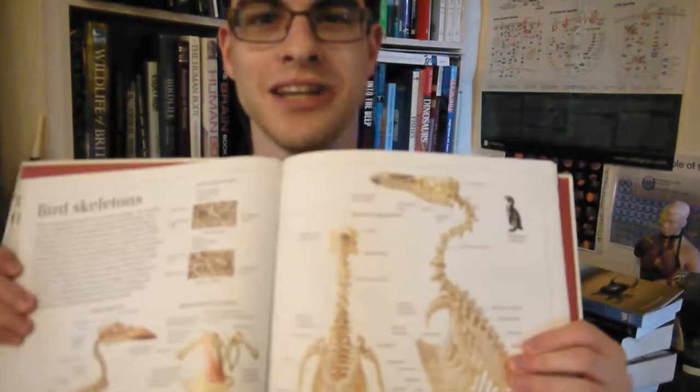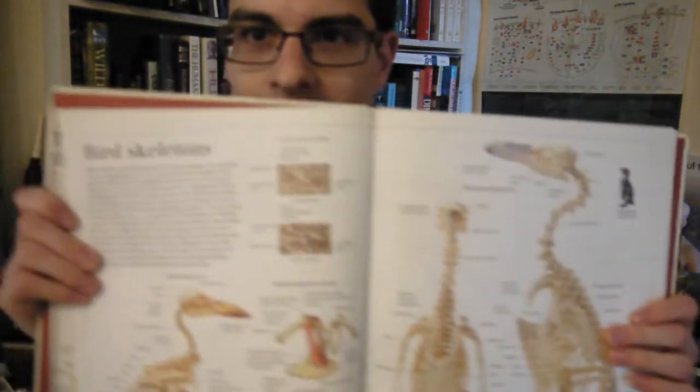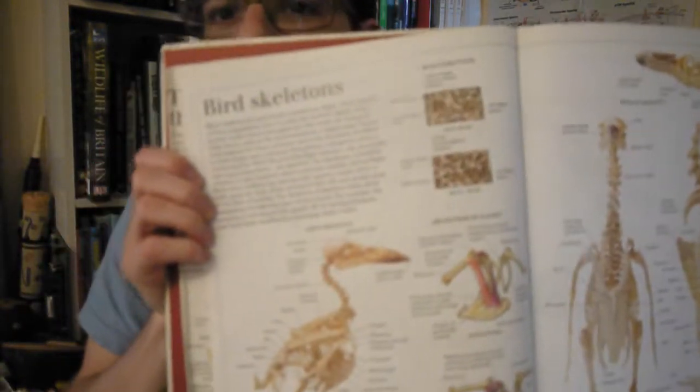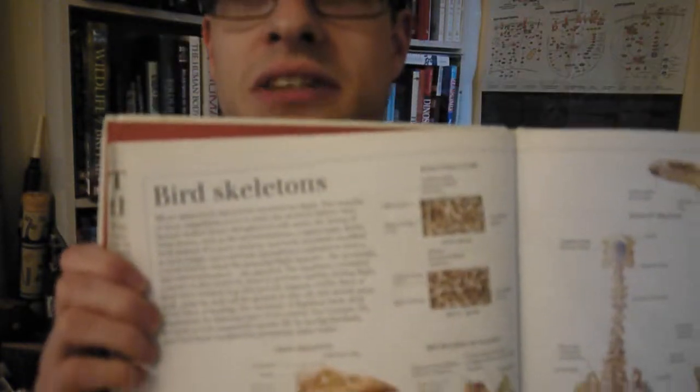If I open it to bird skeletons — have a look at that. We have a penguin, and if you look it's got sclerotic rings in its eyes. And then this other example — a crow — and the crow also has sclerotic rings in its eyes.